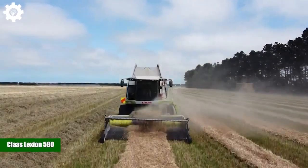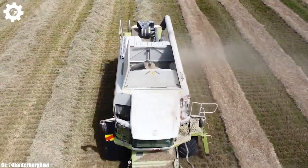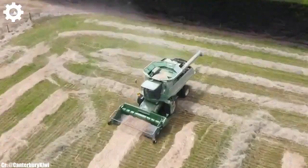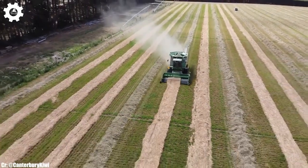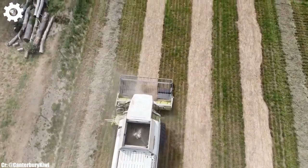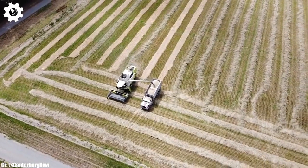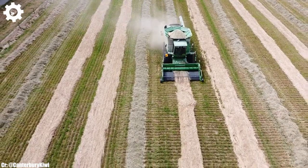Kloss Lektion 580. The Kloss Lektion 580 is a high-capacity combine harvester that exemplifies efficiency, power, and advanced technology in modern agriculture. With a robust engine delivering approximately 354 horsepower, this machine is designed to tackle large-scale grain harvesting tasks with ease, ensuring maximum productivity and efficiency in the field. The Lektion 580 features Kloss's innovative APS hybrid system, which optimizes crop flow, minimizes grain losses, and enhances threshing and separation performance, resulting in high-quality grain yields and reduced fuel consumption.